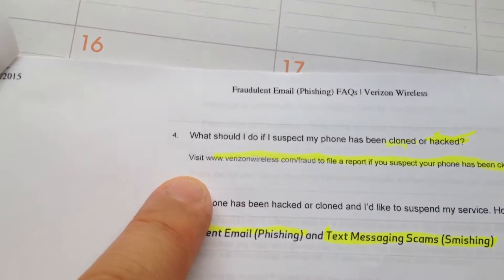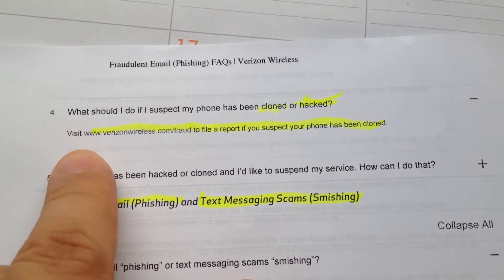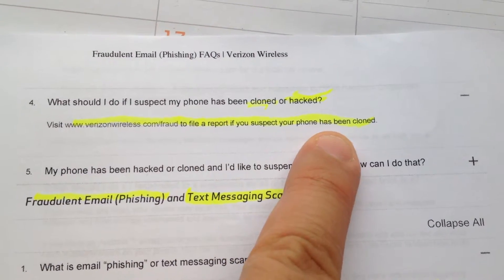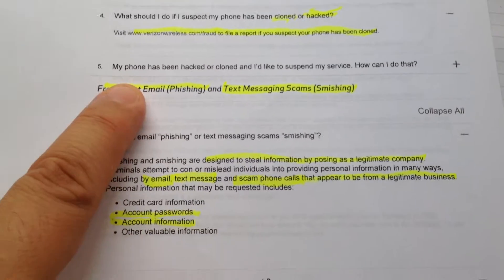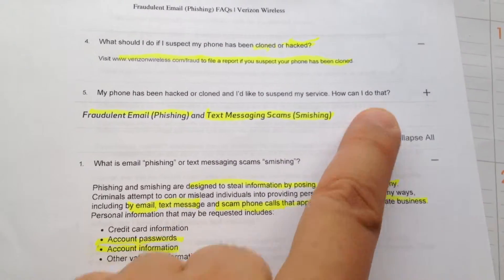What should I do if my phone has been cloned or hacked? Visit the website and file a report, or go into the store and let them know. If your phone has been hacked or cloned and you'd like to suspend your service, you can go in and tell them.